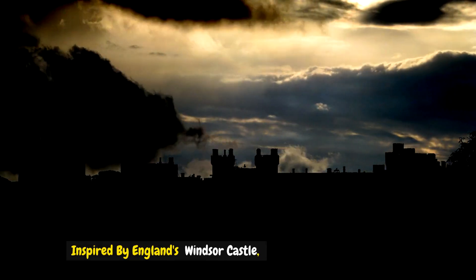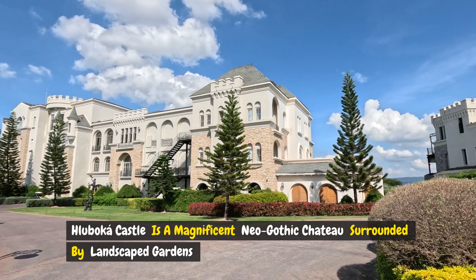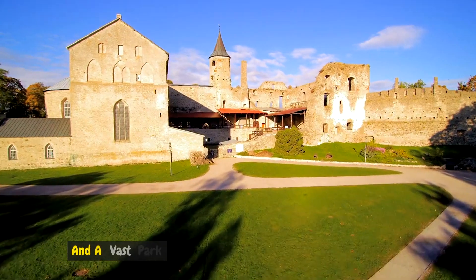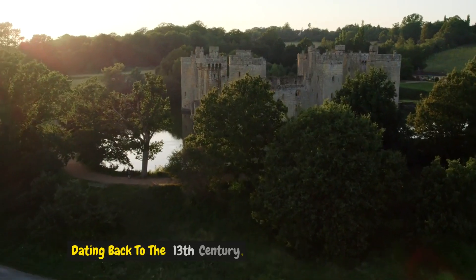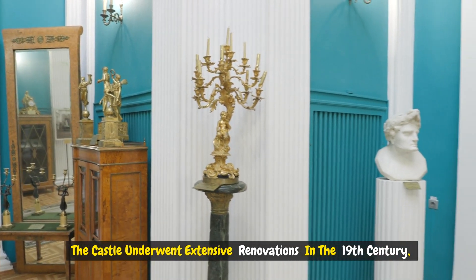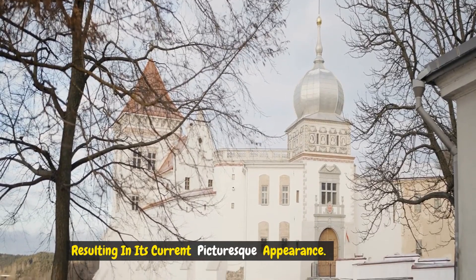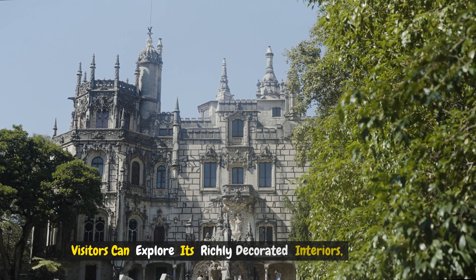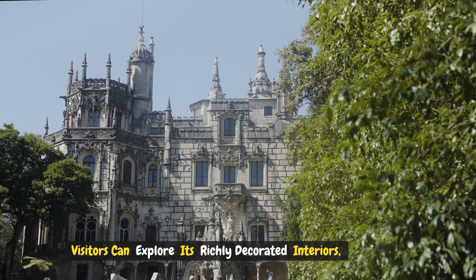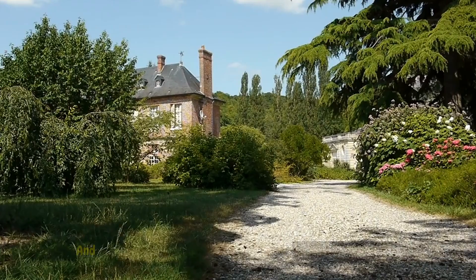Number four: Hluboká Castle — Hluboká nad Vltavou. Inspired by England's Windsor Castle, Hluboká Castle is a magnificent neo-Gothic chateau surrounded by landscaped gardens and a vast park. Dating back to the 13th century, the castle underwent extensive renovations in the 19th century, resulting in its current picturesque appearance. Visitors can explore its richly decorated interiors, which house a remarkable collection of art and antiques, and stroll through the meticulously manicured gardens.